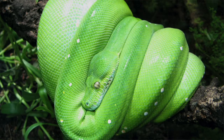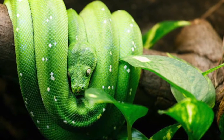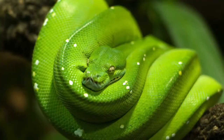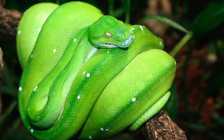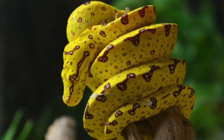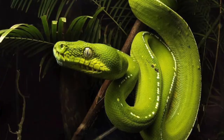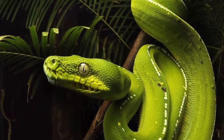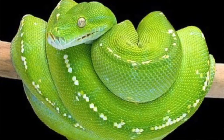Getting to the pointy end now. Number 3: the Green Tree Python. Everyone knows this absolute gem of a snake, found in the eastern rainforest of the Cape York Peninsula in Australia, as well as Papua New Guinea. These tree-dwelling snakes are absolutely stunning. They use their incredible camouflage to stalk their ground-dwelling prey, positioning themselves just above the forest floor. When young, they have a yellow or red colouration, but undergo an ontogenic colour change as they mature, turning into their emerald adult colours. The greatest threat to these gorgeous snakes is habitat destruction, coming from a very small pocket of forests.